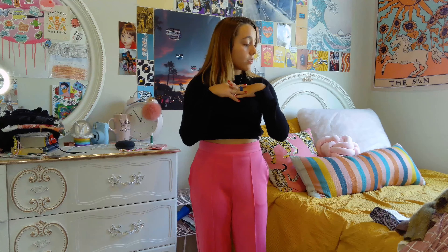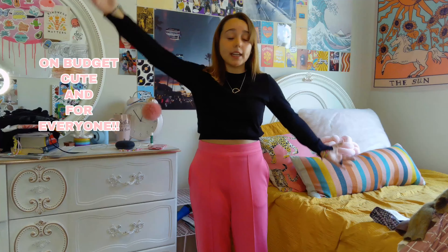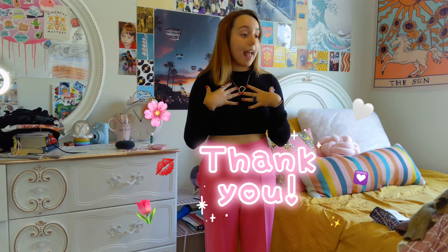All of these outfits are on budget for everybody, and they're super cute and stylish at the same time. Before we get into this video, I just want to tell you all thank you — if you have subscribed to my channel or if you've been watching my videos, I love you all so much. And thank you if you've even pressed this video, because it means so much to me. Let's get into this.